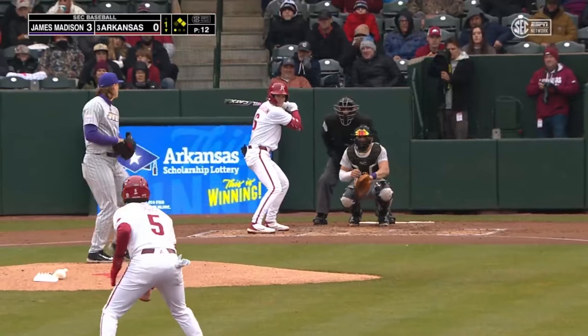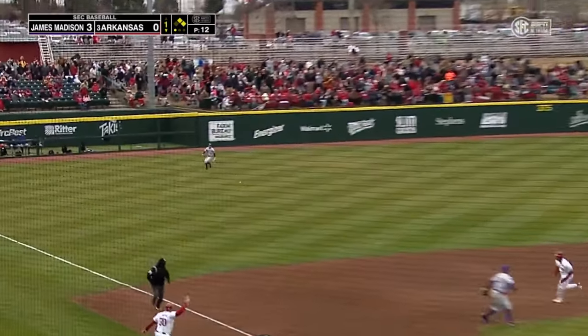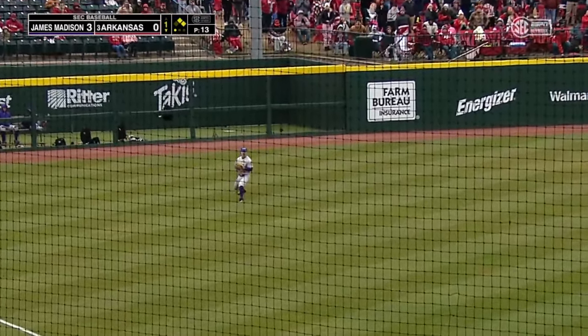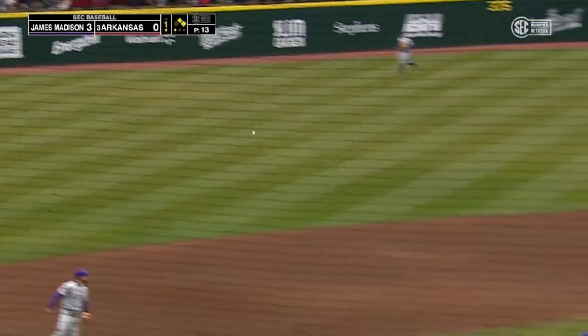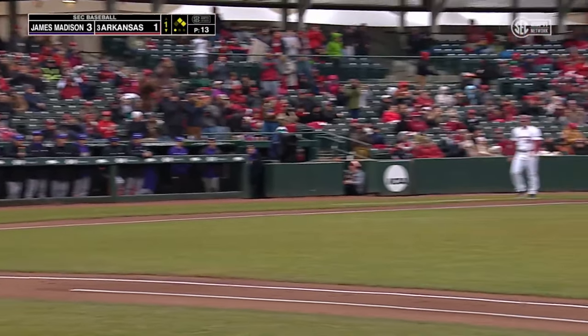Veteran of the SEC. McLaughlin strokes one to left field, that's dropping in front of Dooley. Diggs is going to be waved in, he should score, he will score — and Arkansas is on the board with the McLaughlin RBI single.